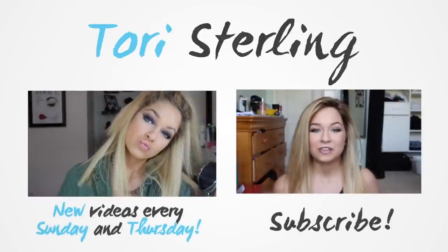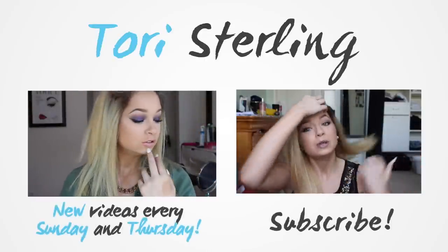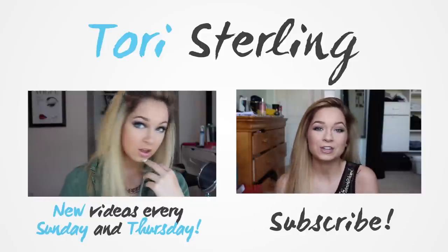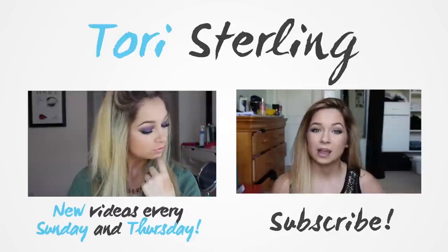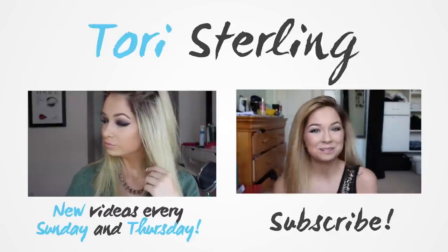That is all for my April favorites. I really hope you guys enjoyed this video. If you did, be sure to give it a thumbs up, and let me know in the comments what other types of videos you want to see. Be sure to subscribe because I upload two videos a week. I'll talk to you all in my next one — see ya, bye!